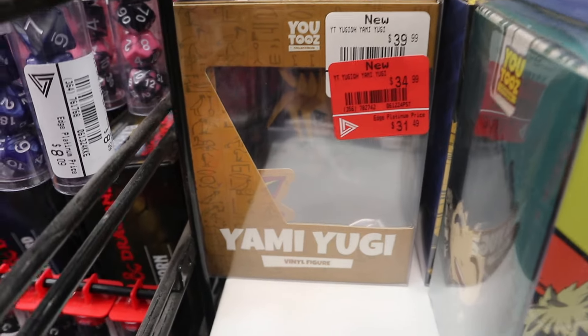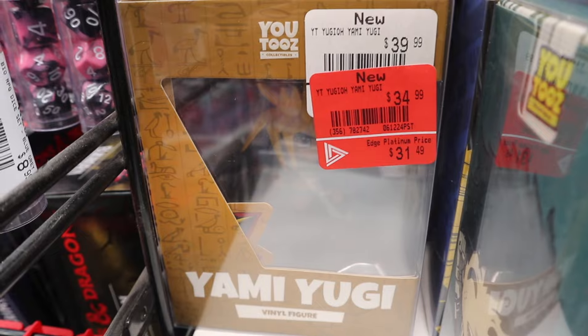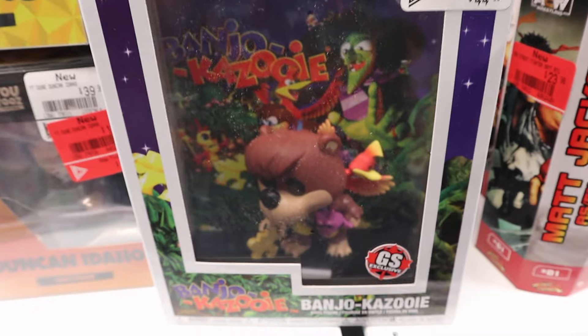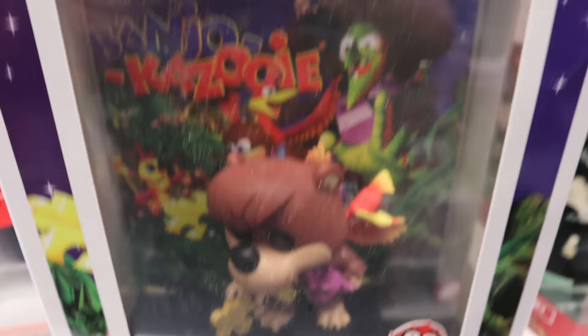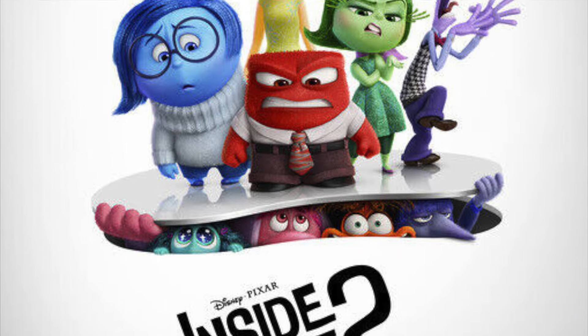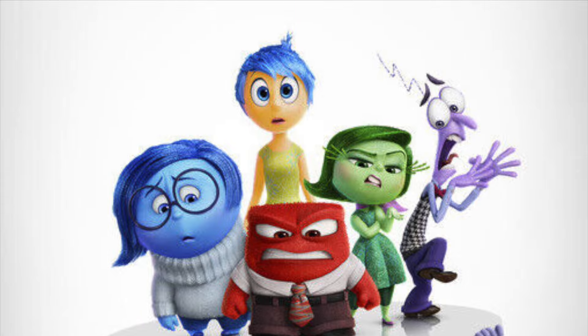Before we leave to go see Inside Out 2, I wanted to check the U2 section - there still is that Yami Yugi U2, and it's actually at a more reduced price. Do I dive into the U2 set for Yu-Gi-Oh? Maybe. Then one last Pop I wanted to show you is the Banjo-Kazooie Pop game cover exclusive to GameStop, which is really awesome to see. My biggest question is where was the Crash Bandicoot game cover? It definitely hasn't arrived in Canada yet. I'm back from GameStop and the movies - if you have not seen Inside Out 2, I definitely recommend it. It may have cracked my top five personal favorite Pixar movies.